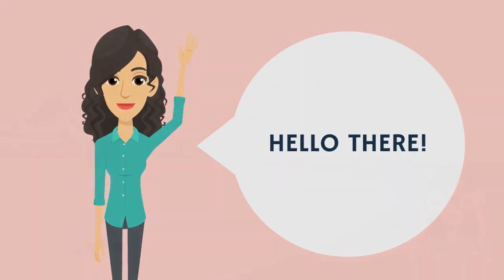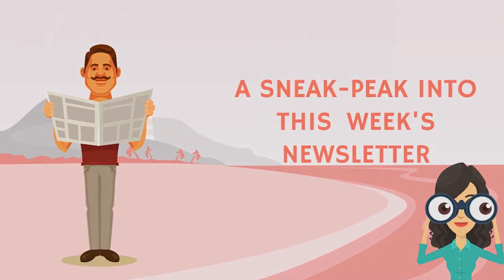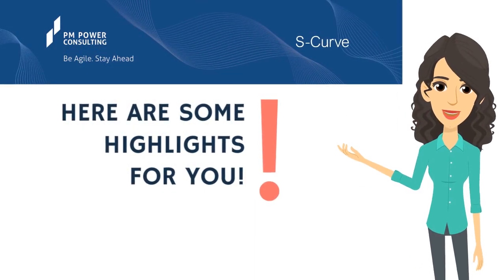Hello there. Let us peek in to see what's in there for this week's newsletter. Here are some highlights for you.